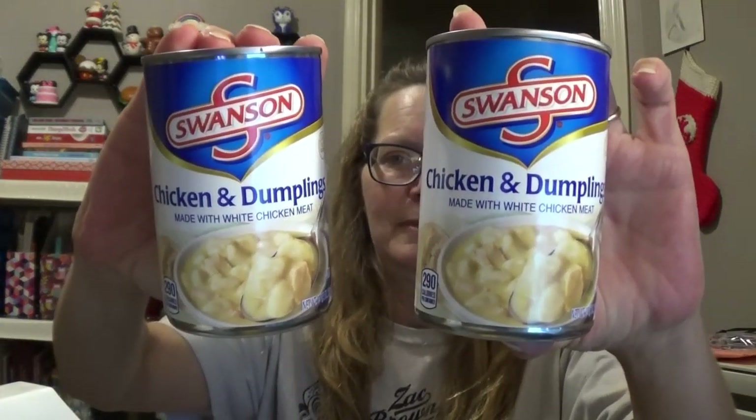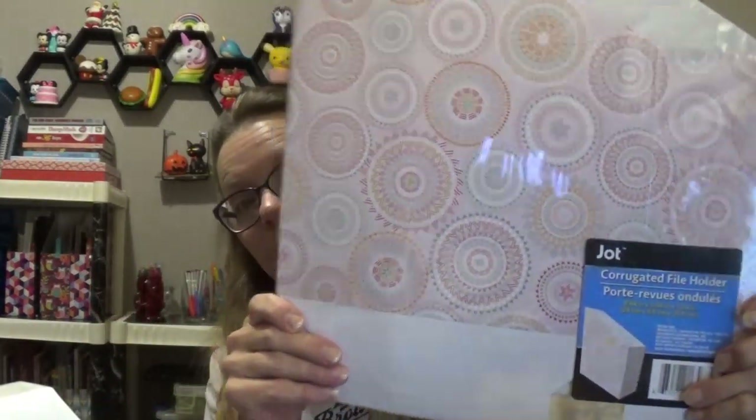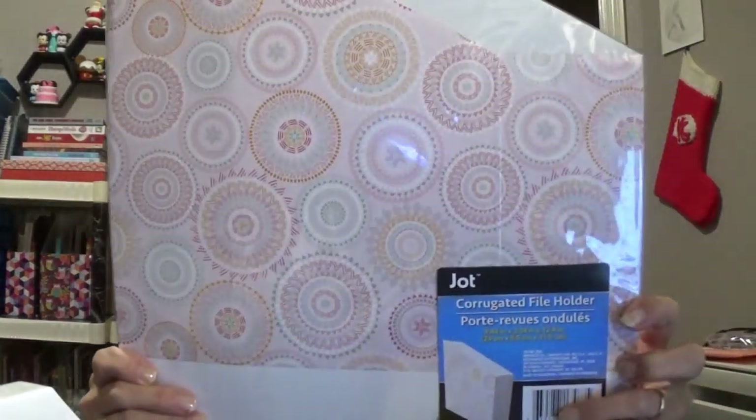Then Twyla really enjoys these — I can't keep them in the house. She eats them as soon as she sees them, little booger. They are the chicken and dumplings. She loves them. Then I also picked up a Corrugate File Holder — the only one they had. I picked this up because I needed it for some stuff on my shelf.